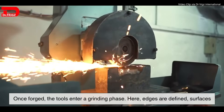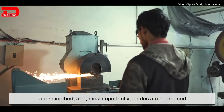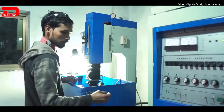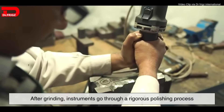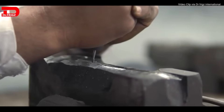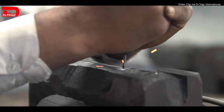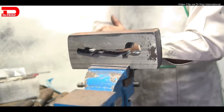Once forged, the tools enter a grinding phase. Here, edges are defined, surfaces are smoothed, and most importantly, blades are sharpened. Grinding isn't just about making something sharp — it's about making it predictably sharp, at just the right angle and consistency. A scalpel blade needs to be sharp enough to cut effortlessly, but not so fragile that it snaps. After grinding, instruments go through a rigorous polishing process. This isn't just for looks, though many surgical tools do have a mirror-like finish. A smooth surface is less likely to harbor bacteria, making it easier to sterilize. Depending on the instrument, it might be given a satin finish to reduce glare in operating rooms, or a high-gloss polish for cosmetic surgical tools.